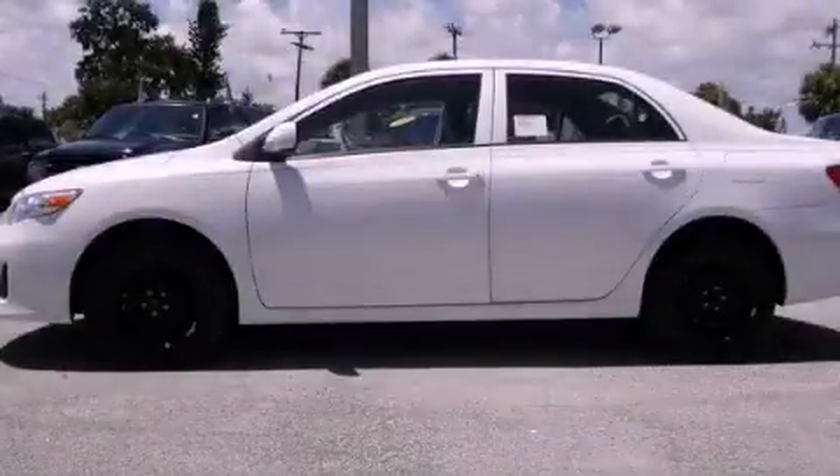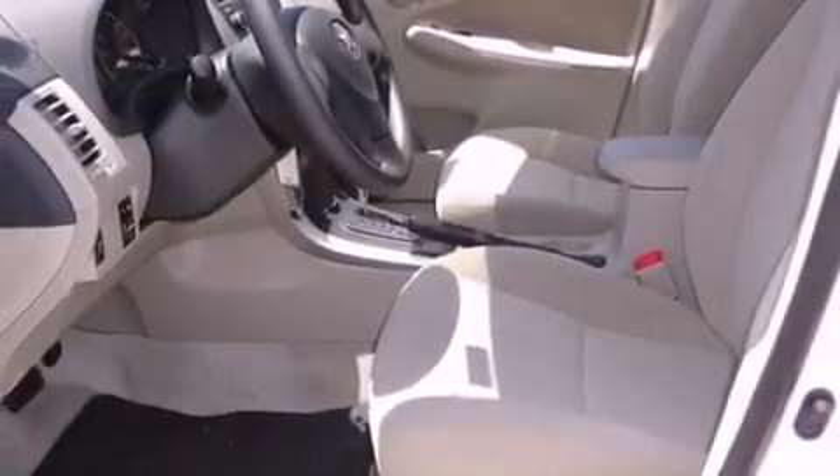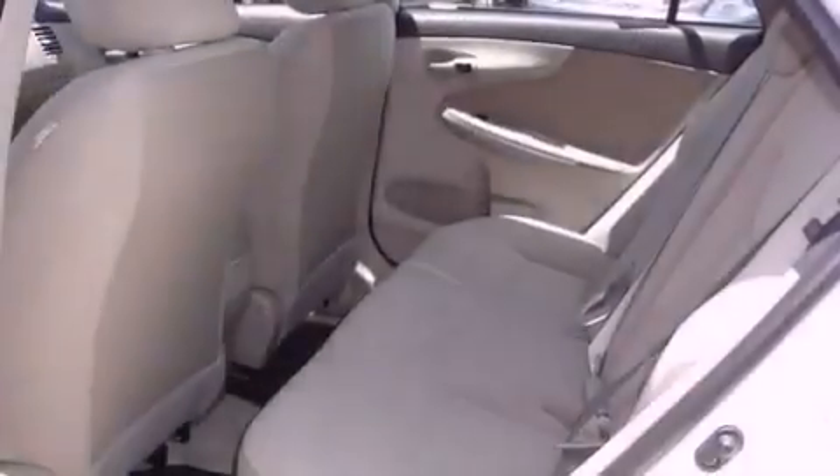This is a certified pre-owned 2012 Toyota Corolla. It features a 1.8 liter 4-cylinder engine and a 4-speed automatic transmission.